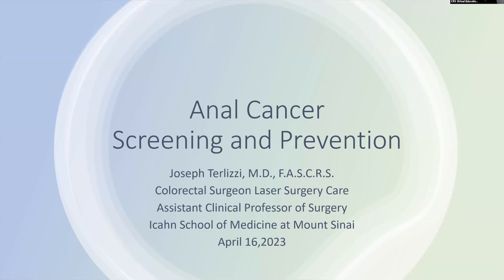Dr. Trulisi is a colorectal surgeon at Laser Surgery Care in New York City and Assistant Clinical Professor of Surgery at the Icahn School of Medicine at Mount Sinai. He completed colon and rectal surgery training at Thomas Jefferson University Hospital in Philadelphia and general surgery training at Rutgers University after earning his medical degree from Jefferson Medical College. Dr. Trulisi is an investigator in the ANCHOR Study, and his clinical practice and research focus on anal HPV disease.